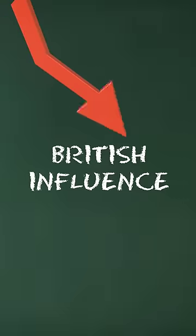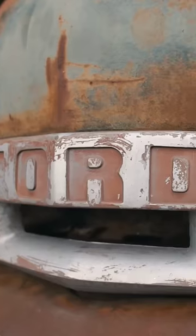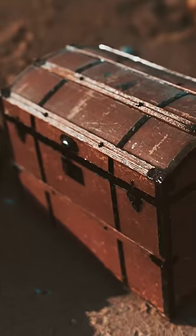Americans partly didn't pick up 'boot' for the same reason they didn't pick up other British car-related terms: the automobile took off at a time when Britain's influence on American English had dramatically declined. Furthermore, cars wouldn't feature internal rear-side luggage compartments until the 1930s. Before then, drivers would mount trunks onto the back of vehicles.